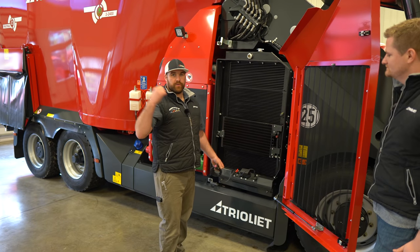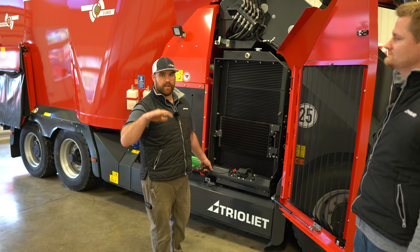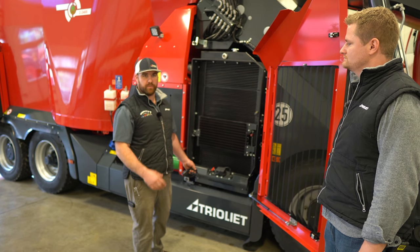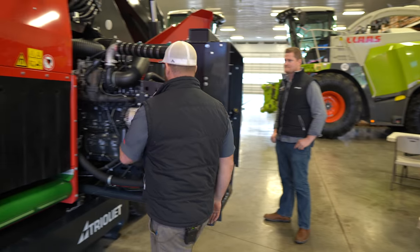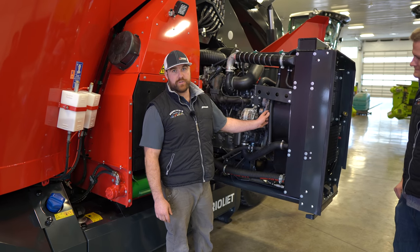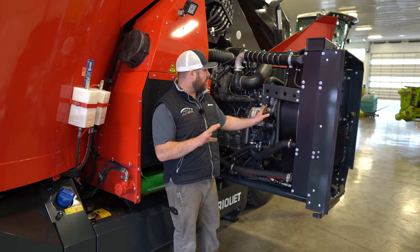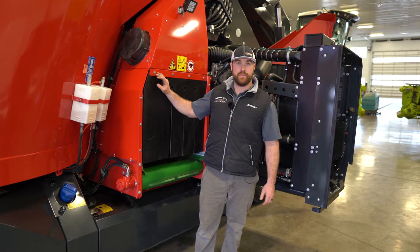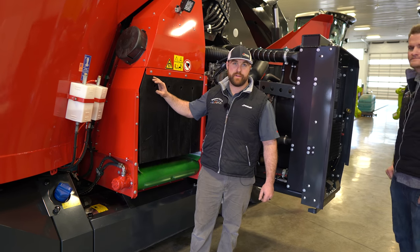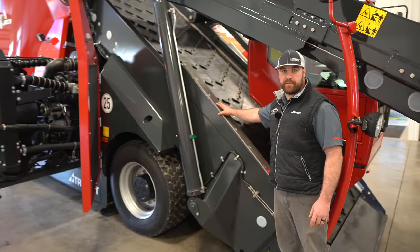It's fully in — most competitive mixers run an engine in the back and you end up with a bouncy ride. This keeps your engine centered in your machine, gives you a lower profile and a smoother ride. One really cool feature is it runs a clean-fix fan, which is a reversing fan system. There's a little twist — it's all auto, but when this machine's in discharge mode, it will not reverse the fan, preventing you from blowing chaff in your animals' eyes in the bunks.